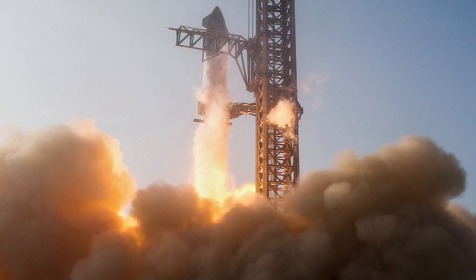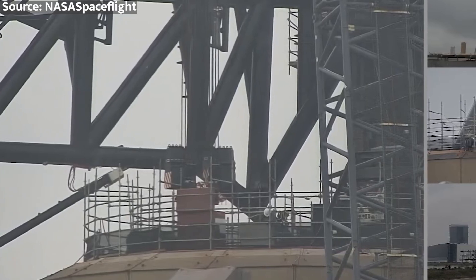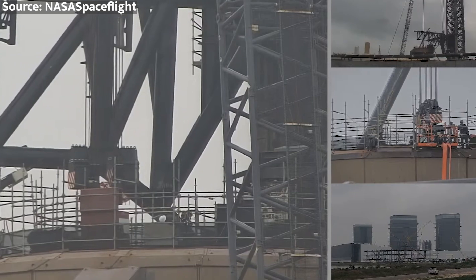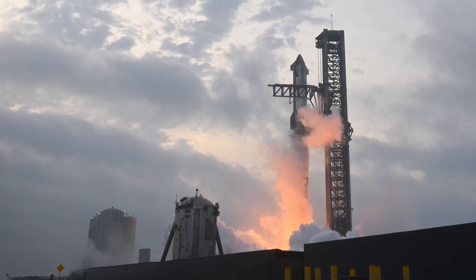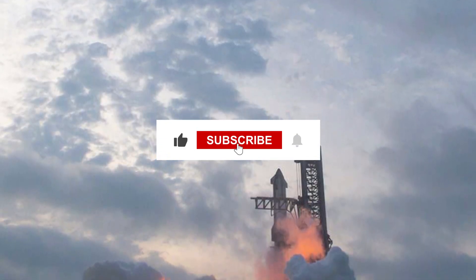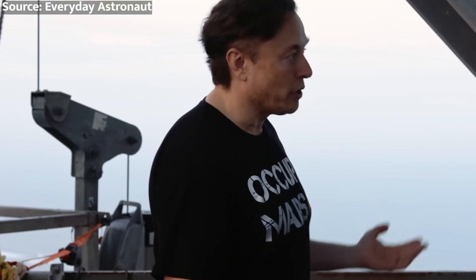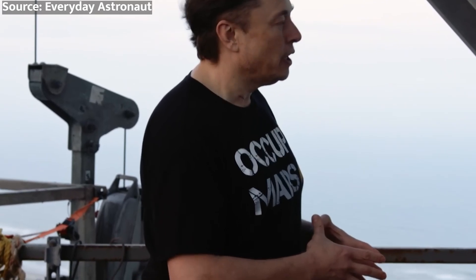In the end, we'll just have to wait and see what happens. As always, thanks for coming back to the channel. We'll be keeping a close eye on the developments leading up to IFT-4 and bringing you all the latest updates and analysis. Make sure to subscribe and hit that notification bell so you don't miss a thing. This is the Space Technician signing off, and I'll see you Space Cowboys in the next one.